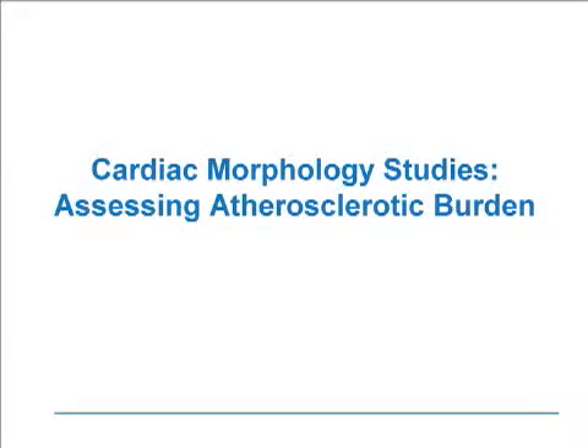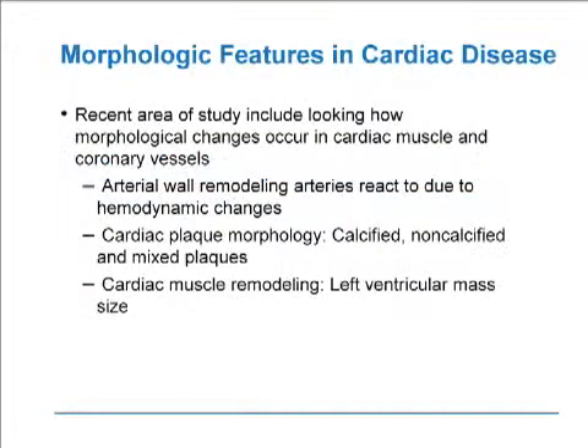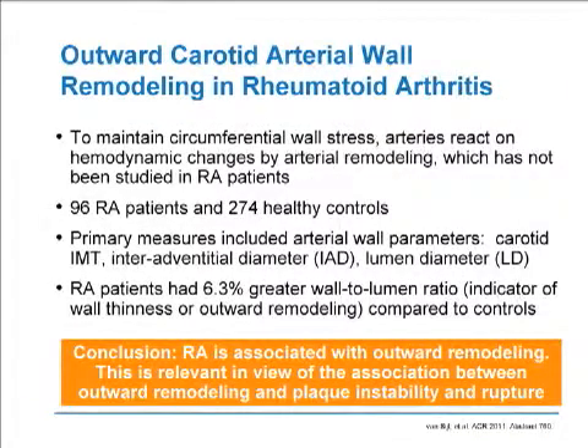Now we'll turn our attention to the last group of abstracts looking at cardiac morphology studies assessing atherosclerotic burden. These next abstracts look at interesting ways to measure morphologic changes in cardiac disease — including changes in the cardiac muscle and coronary vessels. We can look at arterial wall remodeling, where arteries react due to hemodynamic stresses; cardiac plaque morphology, assessing whether plaques are calcified, non-calcified, or mixed; and lastly, cardiac muscle remodeling, looking at left ventricular mass size. In order to maintain wall stress, changes by arterial remodeling must occur.